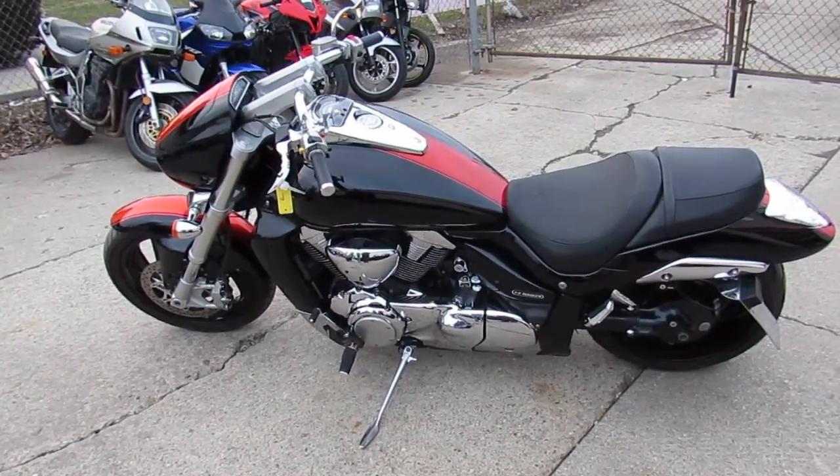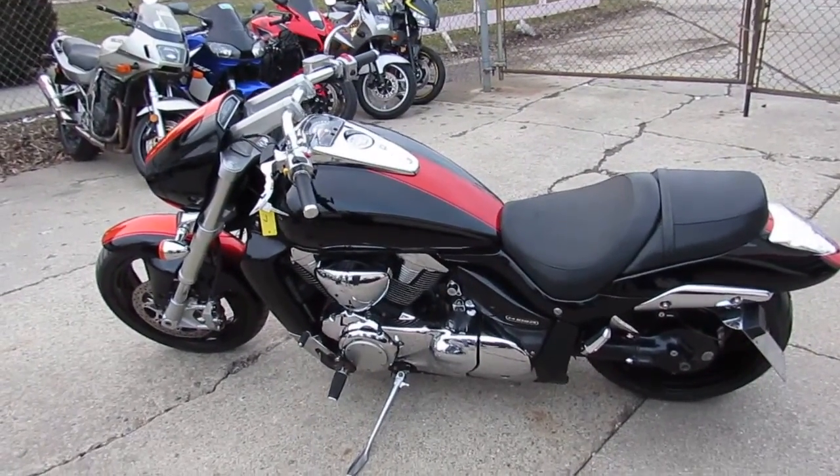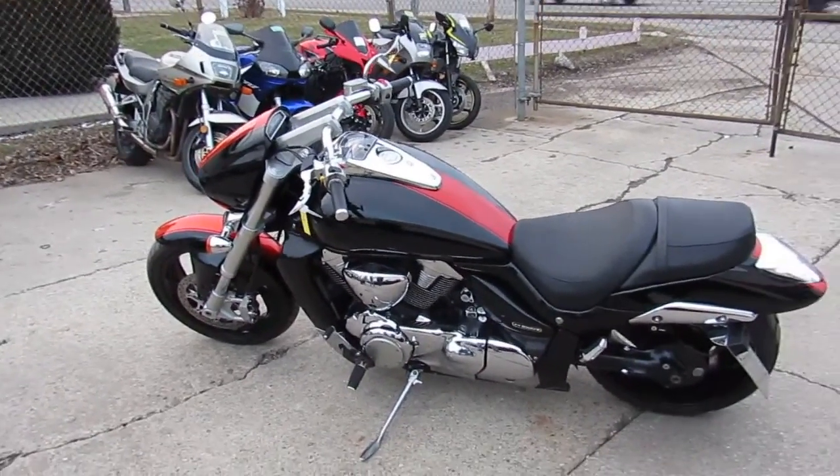Visit our website, it's ApprovalPowersports.com. We've got over 500 used bikes, guaranteed financing, lease programs. We can help with out-of-state financing and we can deliver nationwide. Call today and you can ride today.